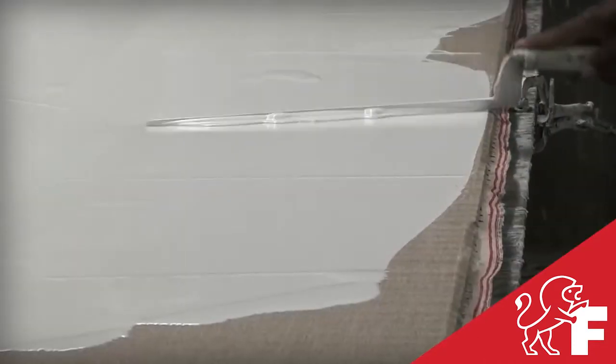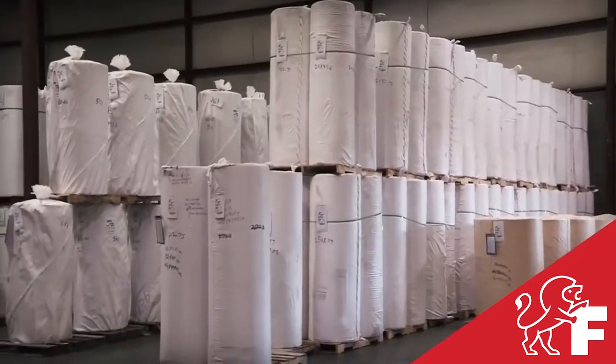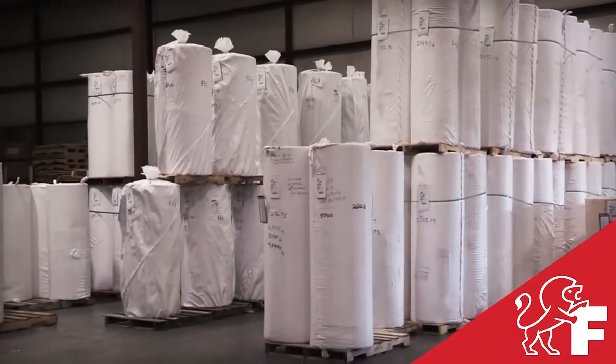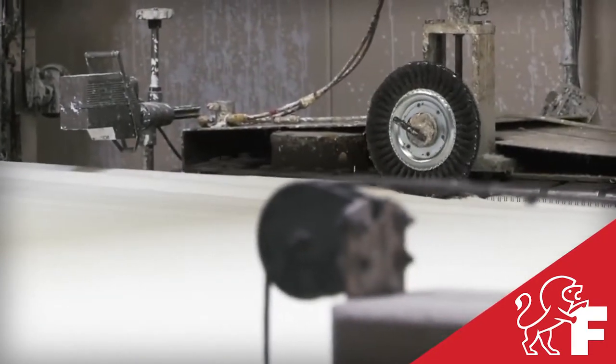Whether it's the modern machine coating or the original hand coating process still applied today, you can be confident that you'll receive the best canvas in the industry for unique works of art, custom printing, or full-scale production.